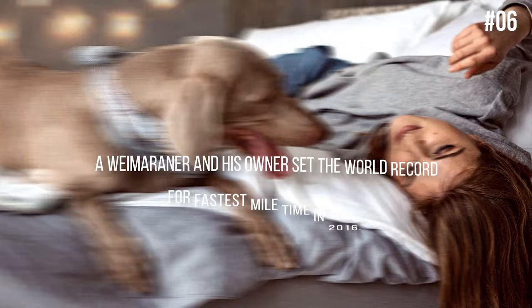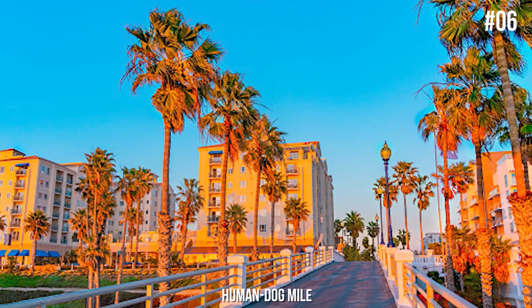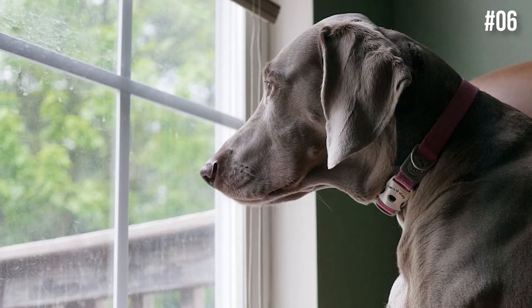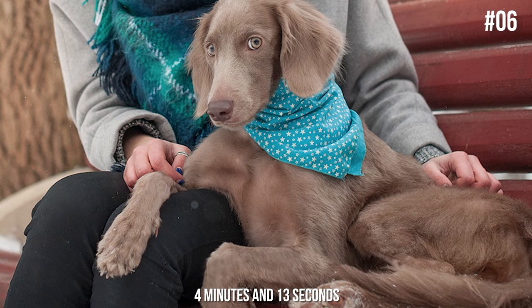Number 6: A Weimaraner and his owner set the world record for fastest mile time in 2016. In 2016, a man and his furry companion broke the unofficial record for the human-dog mile in Santa Barbara, California. This race is essentially a dog on a leash while the human and dog run a single mile. The dog named Kadem was a 5-year-old Weimaraner whom the owner rescued from a shelter 3 years prior. Since then, they had been logging 40 miles per week as running buddies. Kadem and his owner blazed through the mile in just 4 minutes and 13 seconds. According to the 39-year-old owner, Brian Duff, he was just trying to run as fast as he could to keep up with Kadem. Who knew these dogs had it in them?